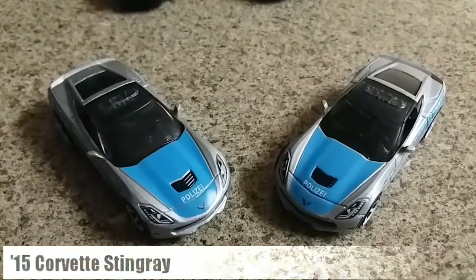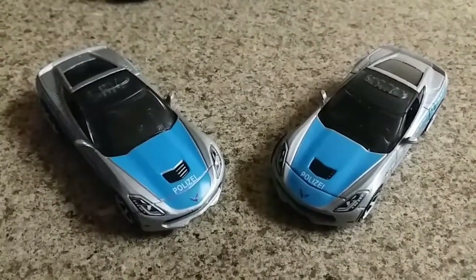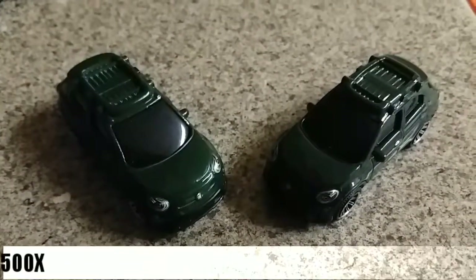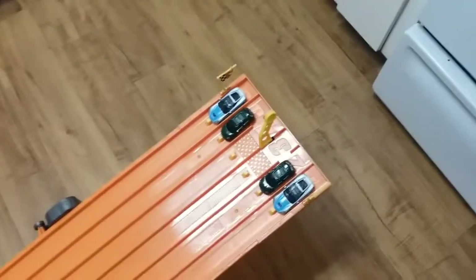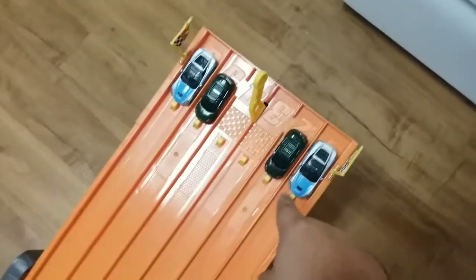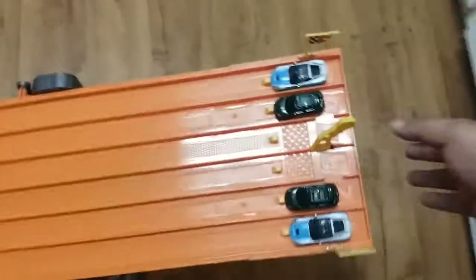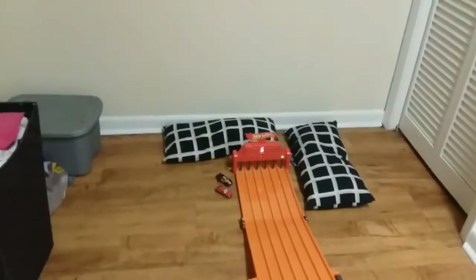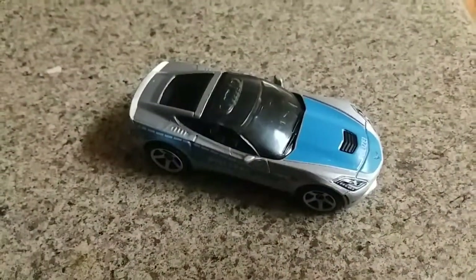In the next group we have a pair of 2015 Corvette Stingrays and a pair of Fiat 500Xs. The one on the left is mine, the one on the right is Ben's. Cars are lined up — lanes one and two are Ben's, lanes five and six are mine. On your mark, get set, go! My Corvette Stingray moves on.